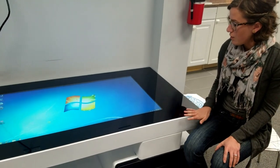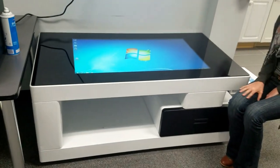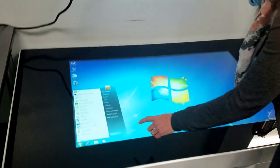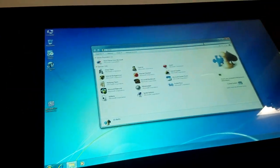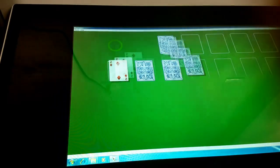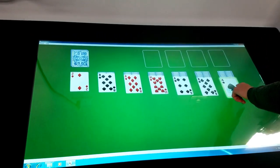This is one of our multimedia technology products. It's a coffee table with a monitor installed into it. You can basically do anything that you would do on your computer — you can go into games, pull up your email, social media, really anything you want.